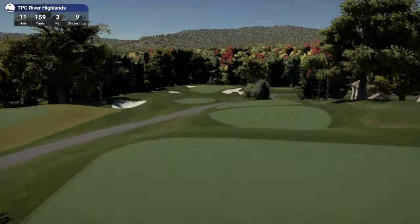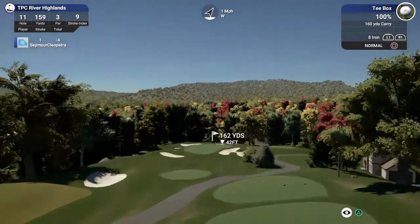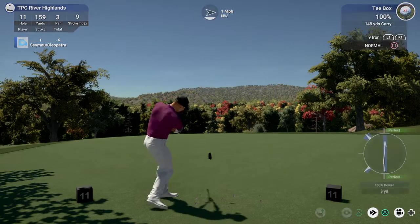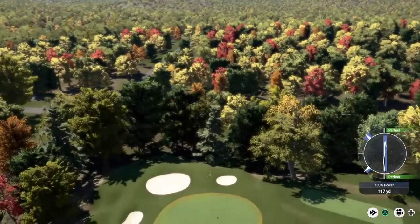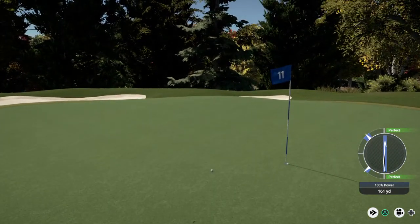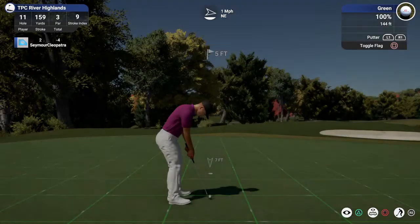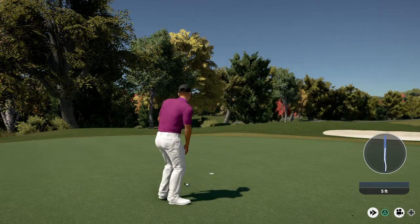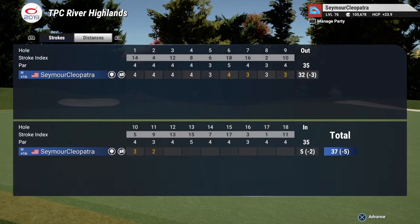Nice solid birdie on that last hole — we got another birdie in the works here. This one's looking dialed. Five footer here, nothing too bad. Nice. And after that one you're bringing your score down to five under.